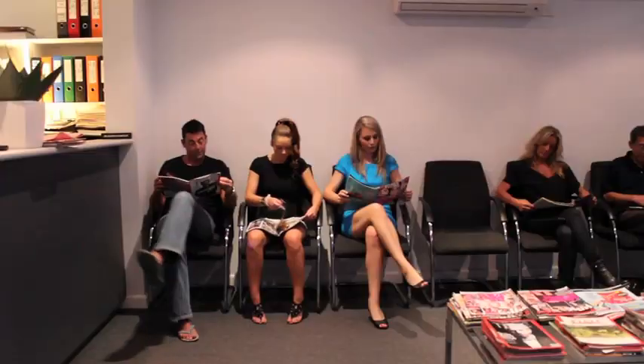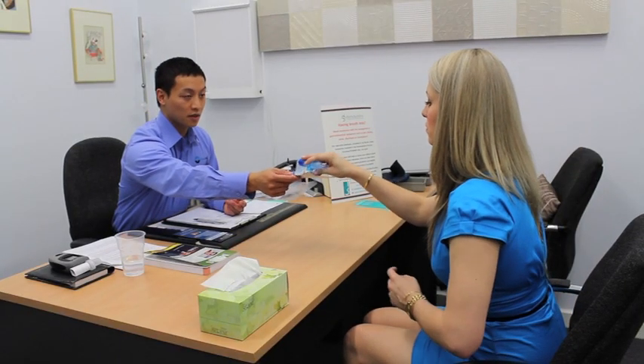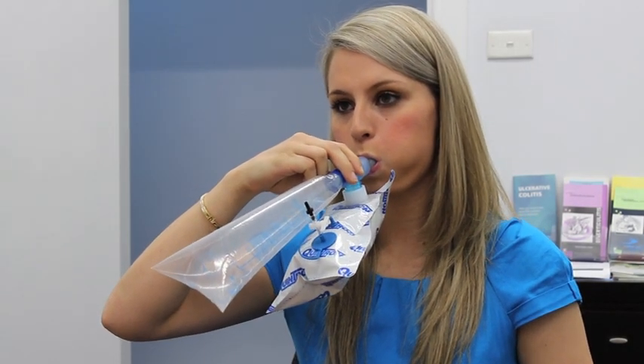Thereafter, you will be called from the waiting room every 30 minutes to collect your breath sample again. It will usually take 3 hours to complete the test. Depending upon your preliminary results, our gastroenterologists may suggest methane breath testing rather than hydrogen breath testing.